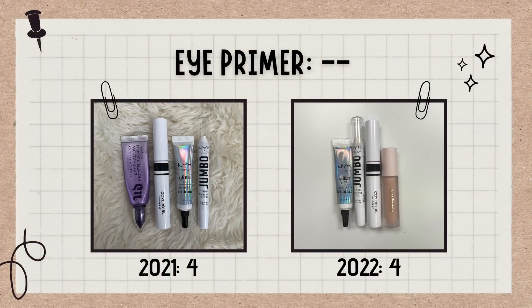Now getting into eyes. First up, we have eye primers — this is always pretty much the same. I'm not really one to collect eyeshadow primers. Normally I just have one regular primer, a glitter primer, and then a white base like the NYX Jumbo Pencil in Milk. Right now I actually have four in this category because my CoverGirl eyeshadow primer is almost gone, so I just bought a replacement — the one from Rare Beauty. Once the CoverGirl one is done, this number will be back down to three.